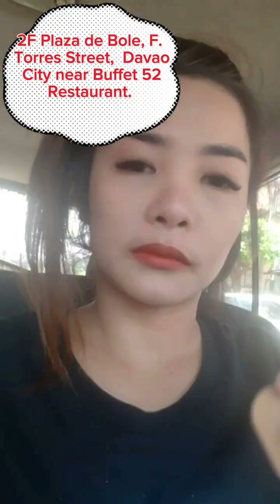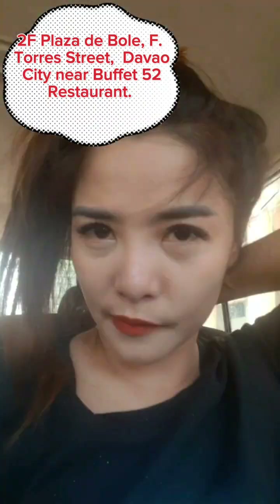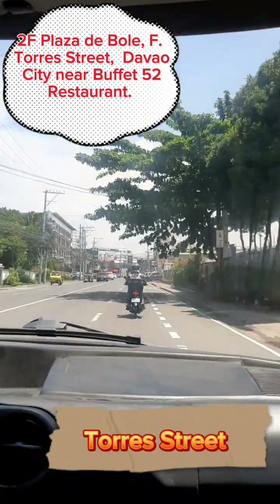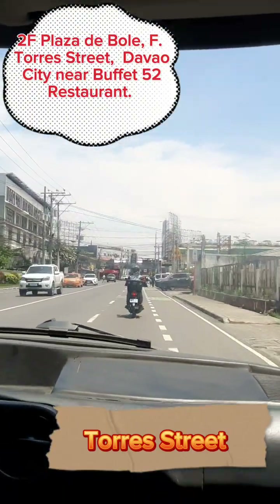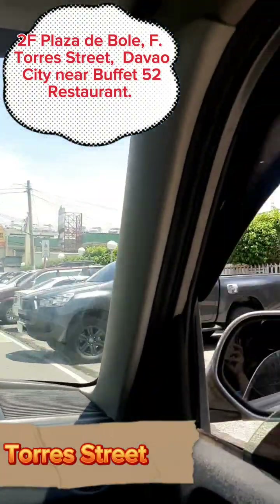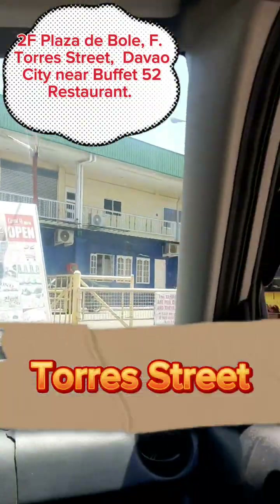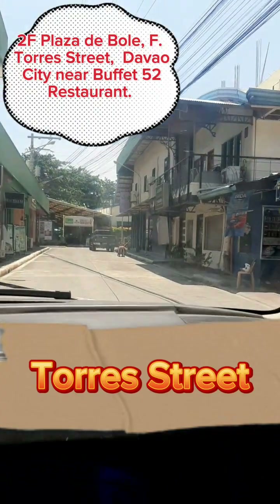This is the location of our studio — Second floor, Plaza de Bola, F. Torres Street, Devo City, near Buffy 52 Restaurant. Here are the landmarks on the street: if you see the Minute Burger before crossing the station, that is the location.